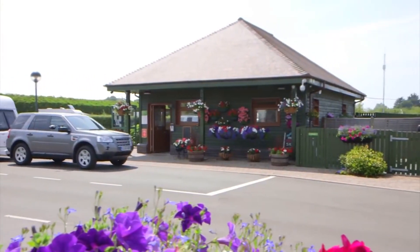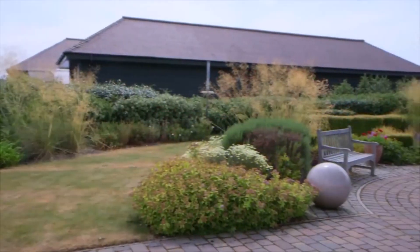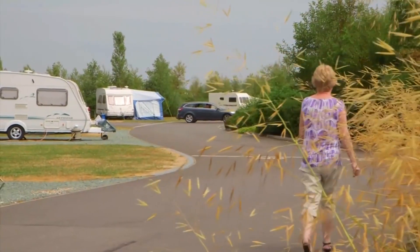Just a few miles from beautiful Bransgore, this New Forest Caravan Club centenary site is the perfect base from which to explore stunning countryside, picturesque towns and magnificent beaches.